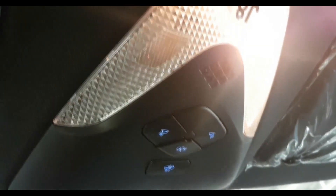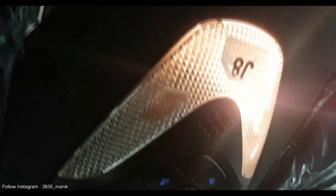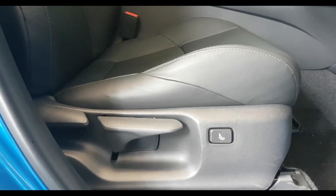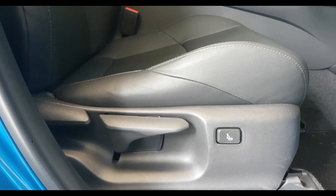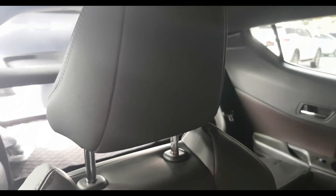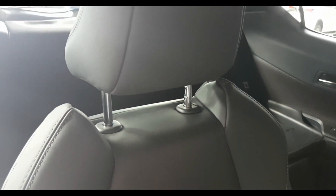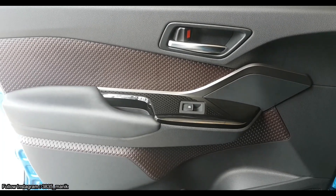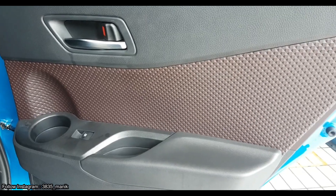Sisi interior lain seperti atap belum dilengkapi dengan sunroof. Pengaturan jok masih manual. Alih ke bagian pintu, baik depan maupun belakang, sudah dilengkapi bahan lembut.